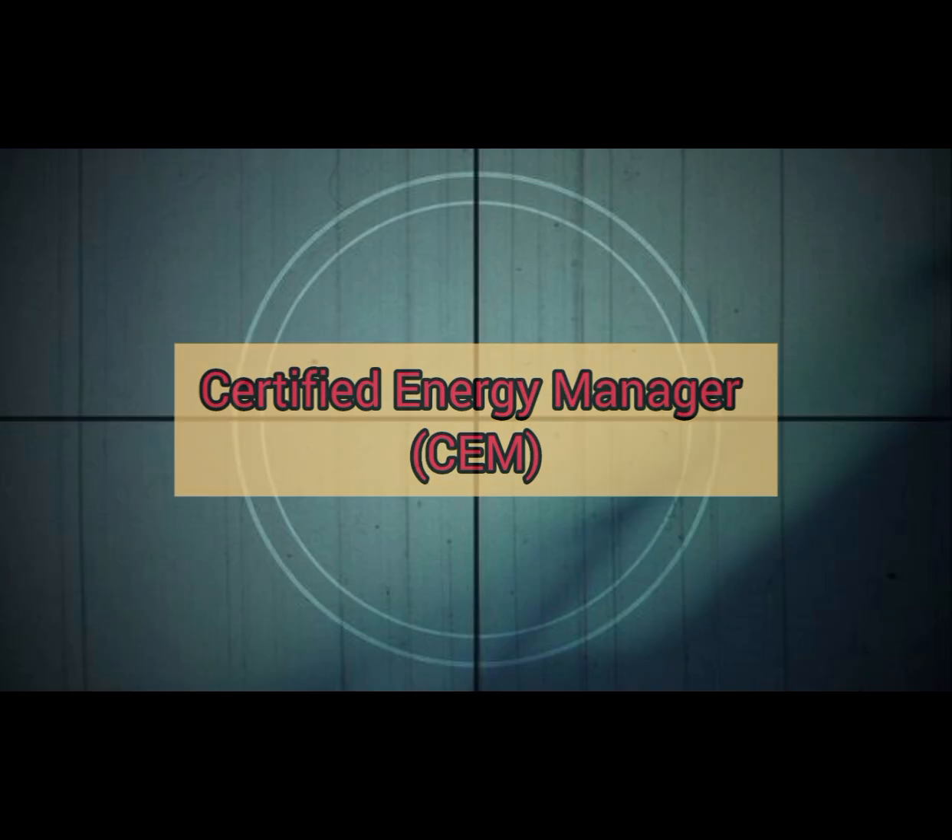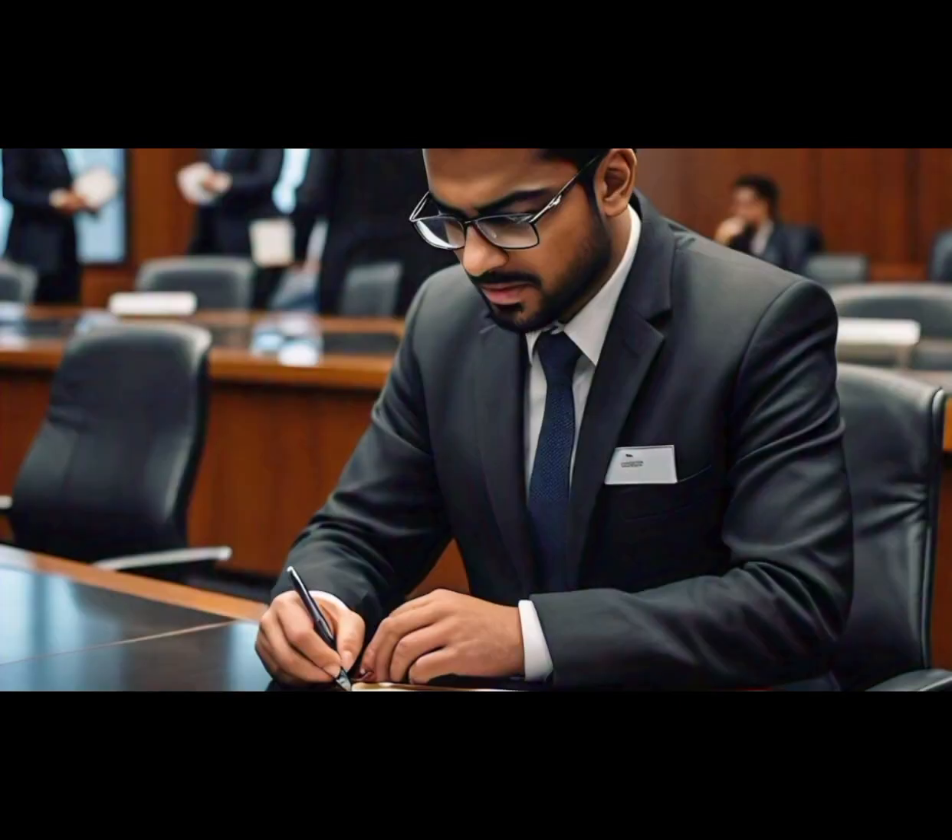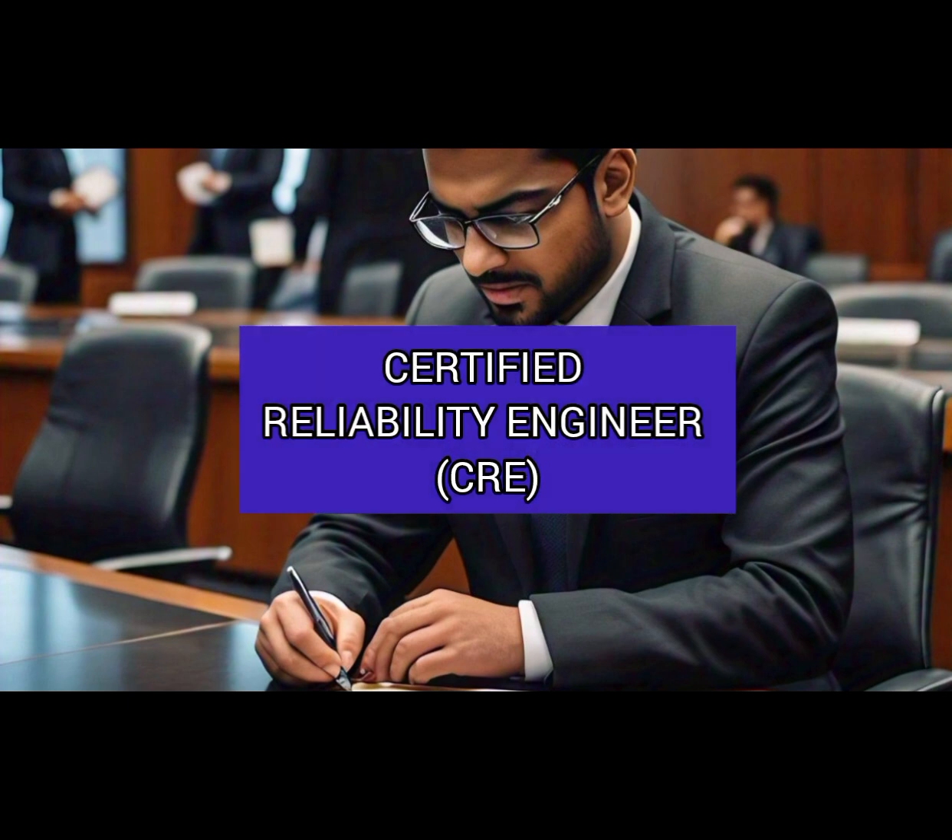Number 7: Certified Reliability Engineer (CRE). This certification focuses on reliability principles, statistical analysis, and risk assessment, helping you improve product quality and durability.